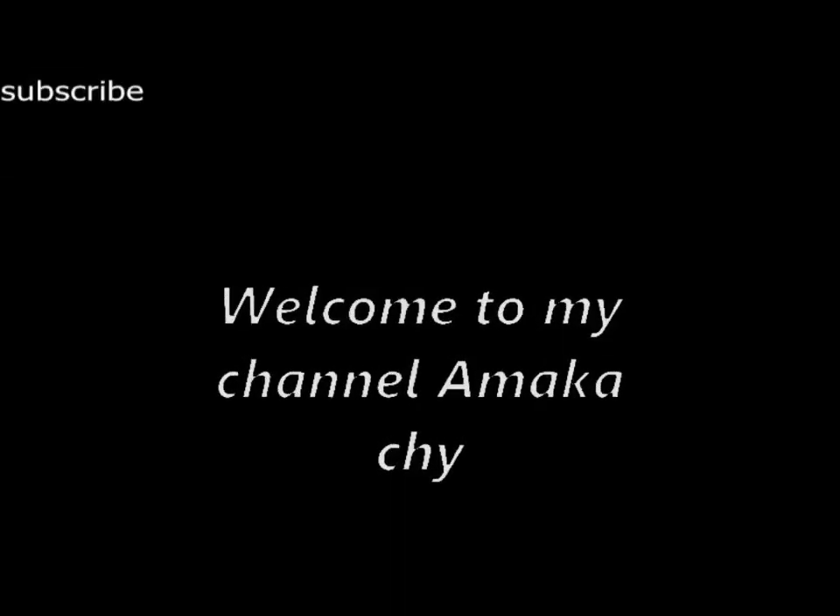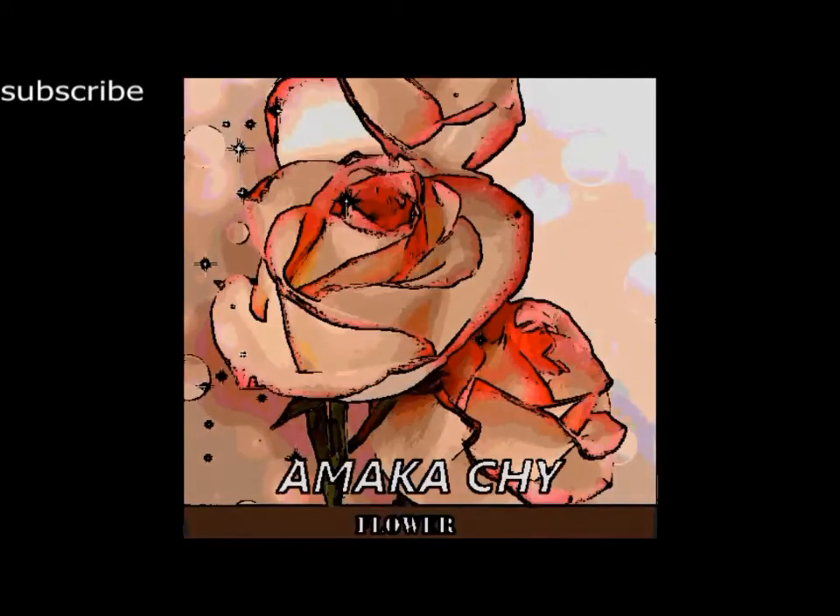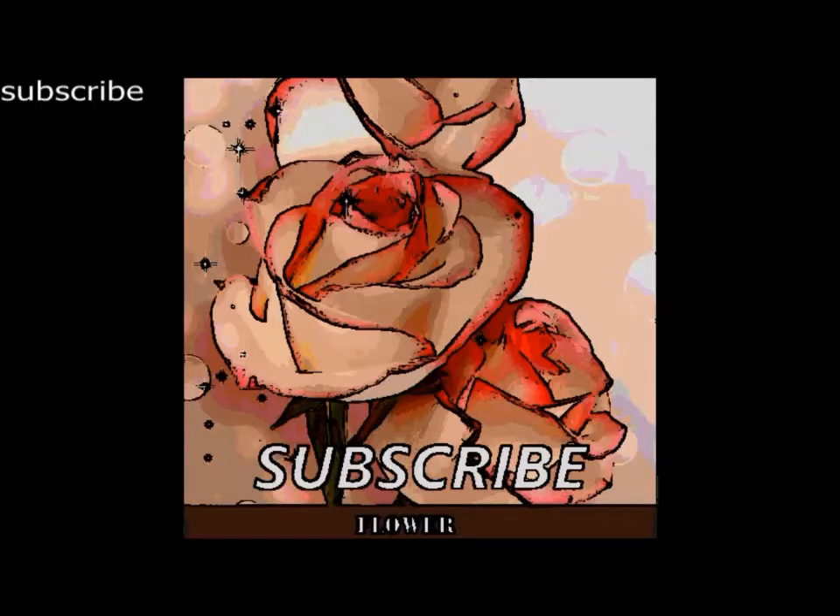Hello everyone, you are welcome to my channel. I appreciate everyone who are subscribed to my channel. If you have not subscribed, click on the red icon on the right hand side written subscribe and hit the bell icon, which will enable you to get all my videos whenever a new video is uploaded. Thank you and stay tuned.